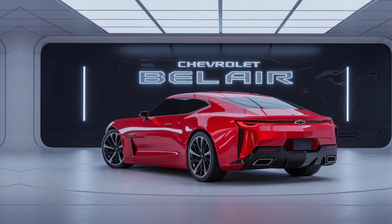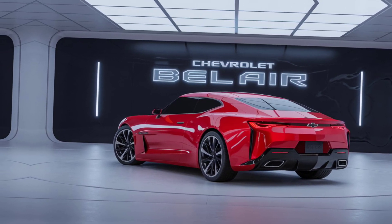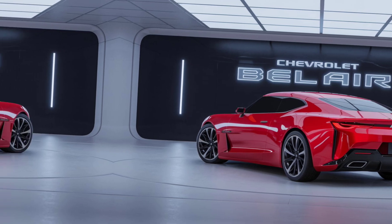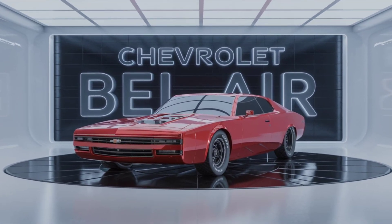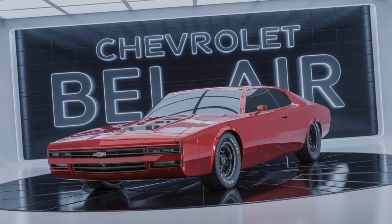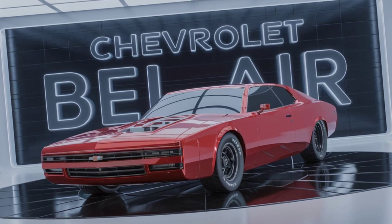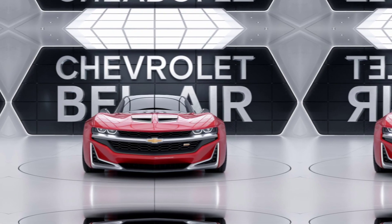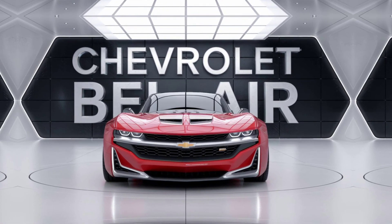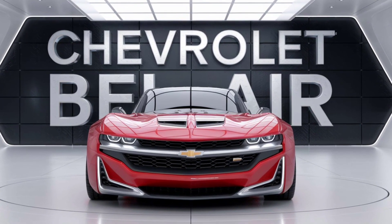With LED headlights and an aerodynamic body, it's as contemporary as they come. And you'll be greeted by a cabin that screams luxury. The interior features premium leather seats, a digital dashboard, and the latest in infotainment technology. The Bel Air's intuitive touchscreen interface supports wireless Apple CarPlay, Android Auto, and even comes with a customizable ambient lighting system.